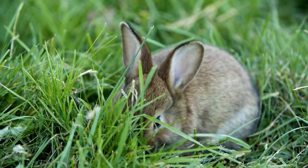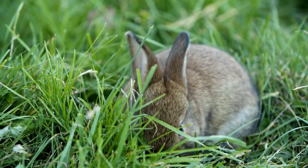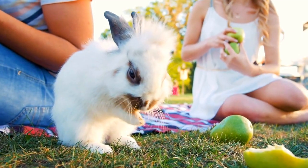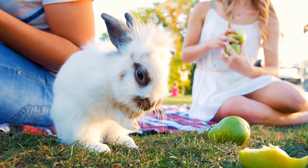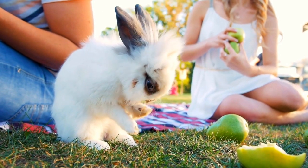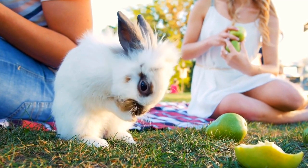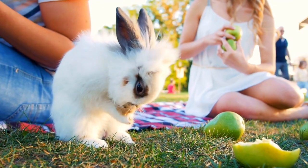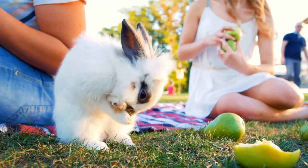It may be tempting to give your rabbit carrots or other root vegetables, but they are not great for rabbit digestion and should only be given in small amounts. While you may think of vegetables as the roots and stalks that we eat as human food, leaves are also a type of vegetable that is incredibly healthy.